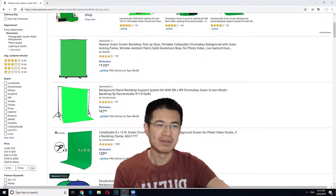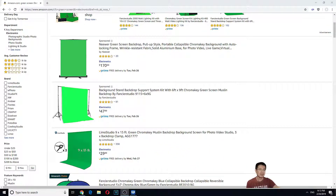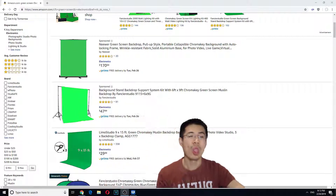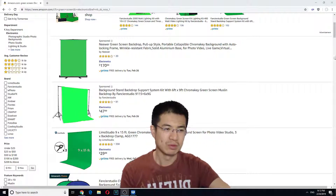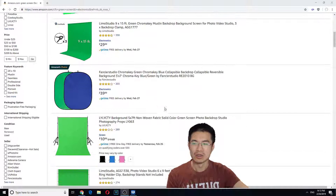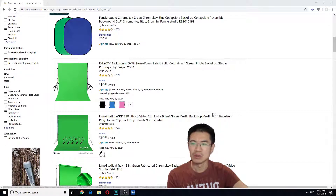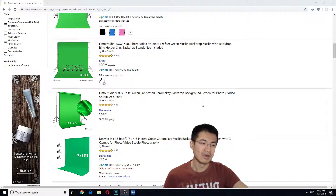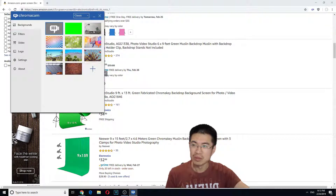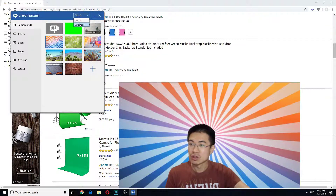Those were $170 — I'm going to shrink myself. I'm so tiny! I saw one that was cheap, like $40, but I paid $20 for this. There's no setup, just software. Software is amazing. And then I go into streamer mode.